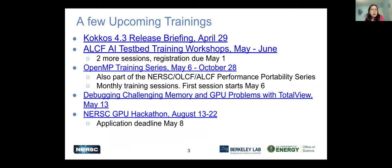The OpenMP training series is starting in about 10 days. It's a monthly training with seven sessions planned, starting from the very beginning with intro and OpenMP basics, towards advanced topics, tasking, and then GPU offload. There's also a TotalView debugging training on May 13th. NERSC is hosting a GPU hackathon — a four-day intensive hackathon session where you bring your application teams, with mentors from NVIDIA and staff from NERSC and Oak Ridge, with access to multiple GPU environments. The registration application deadline is May 8th.